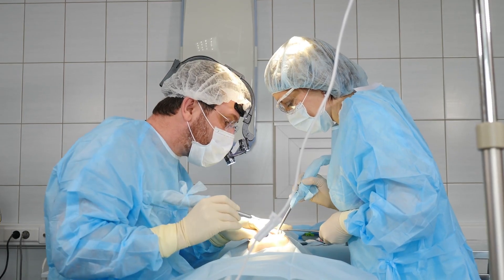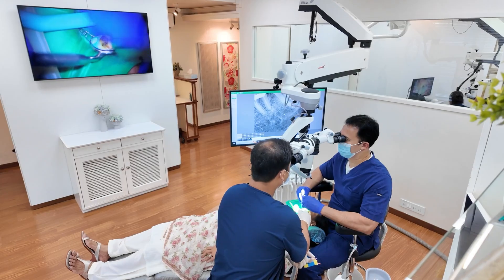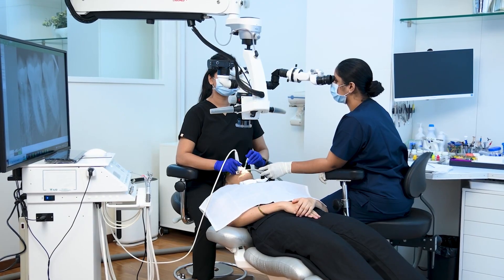The ergonomics are worst when one isn't using any form of magnification. The minute one starts using some form of magnification — for example, loops — this tendency to arch forward gets reduced. Loops are far better than the naked eye, but not 100%, because the working distance is somewhat fixed with loops, so you still have to arch forwards a little. The only tool that can help you work completely ergonomically in a very neutral position is the surgical microscope. The microscope is fixed, gives you a lot of flexibility, and forces you to learn mirror skills. With amazing magnification and illumination, visibility is not a problem, and one can literally work on any area in an absolutely ergonomic manner.